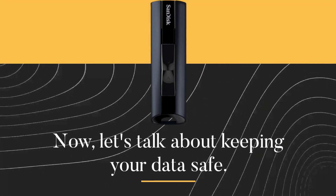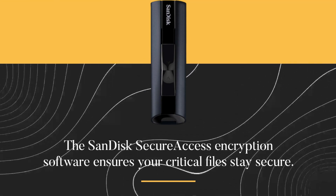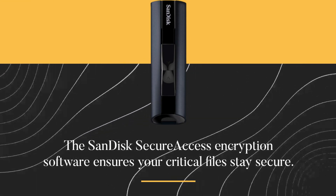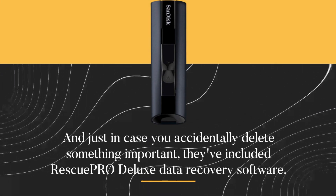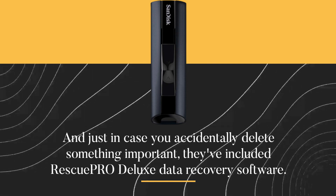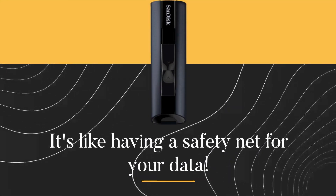Now, let's talk about keeping your data safe. The SanDisk Secure Access encryption software ensures your critical files stay secure. And just in case you accidentally delete something important, they've included Rescue Pro Deluxe Data Recovery software. It's like having a safety net for your data.